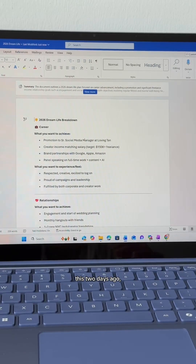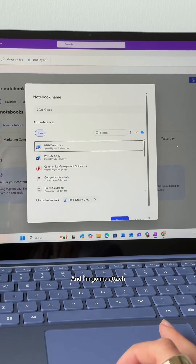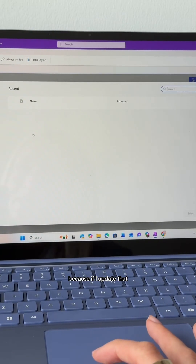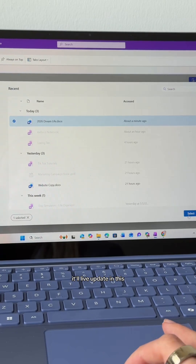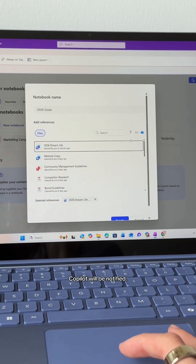I did a tutorial on this two days ago, but I used Copilot to build my 2026 dream life, and it's broken out goals by five different categories. I'm going to attach that as a cloud file, because if I update that Word document, it'll live update in this notebook as well. So if my goals change or if I meet my goals, Copilot will be notified.